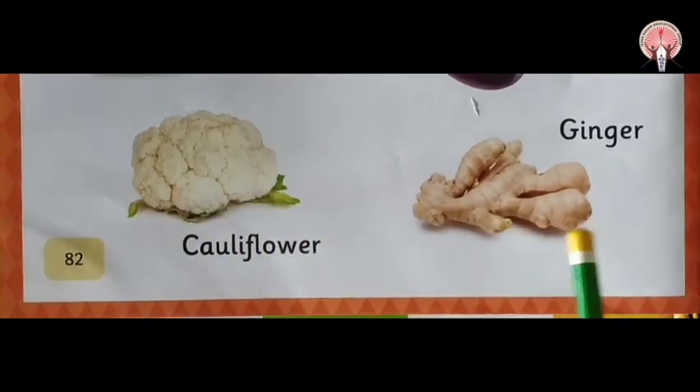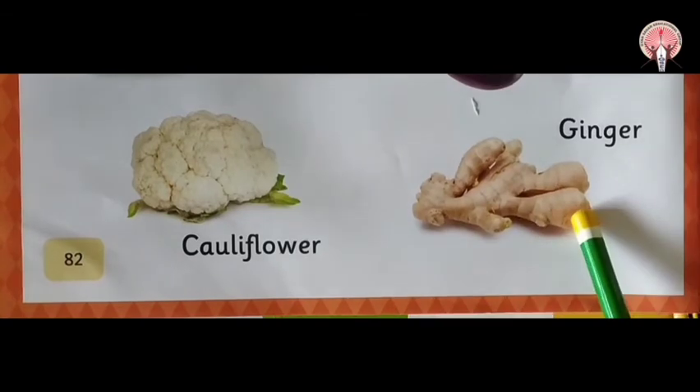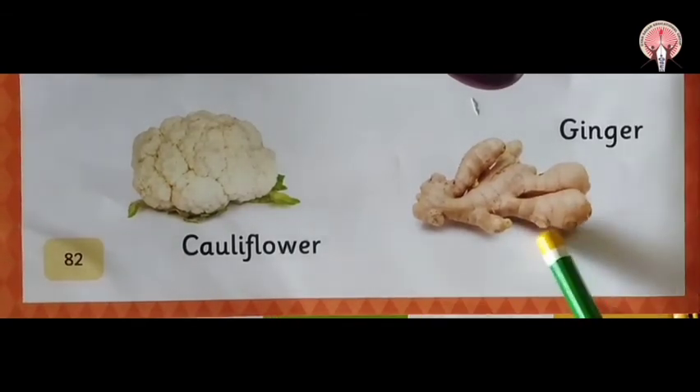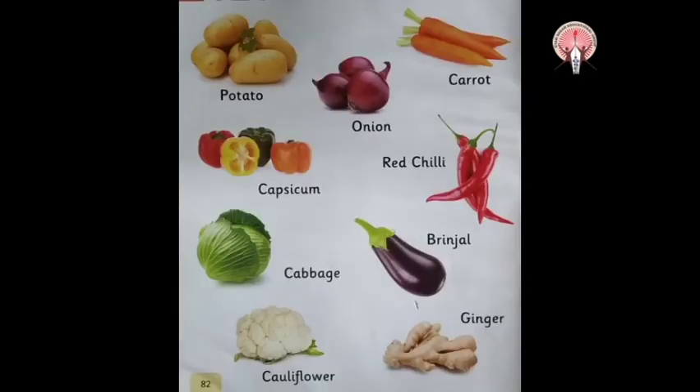Next is ginger. Which vegetable is this? Ginger. Ginger is brown in color.